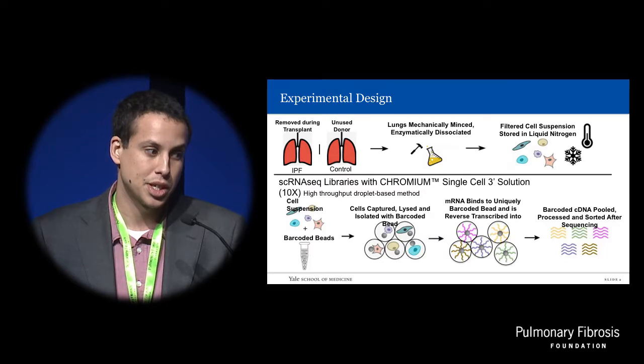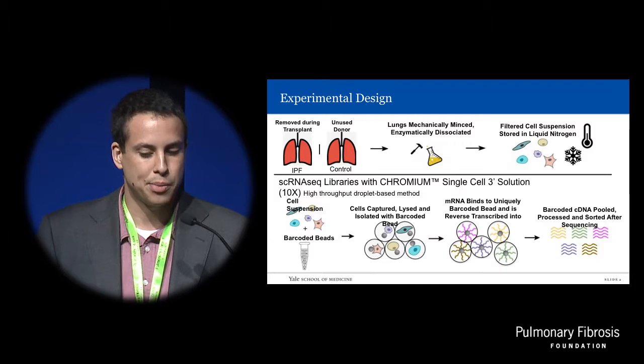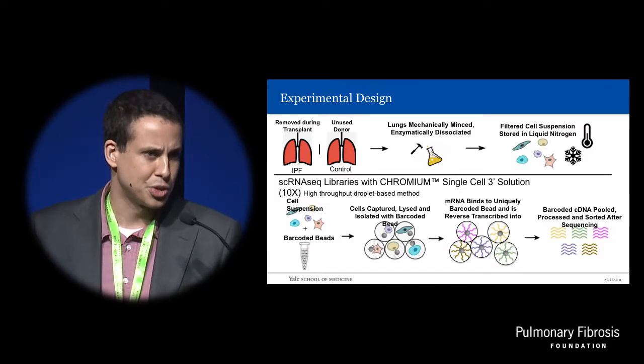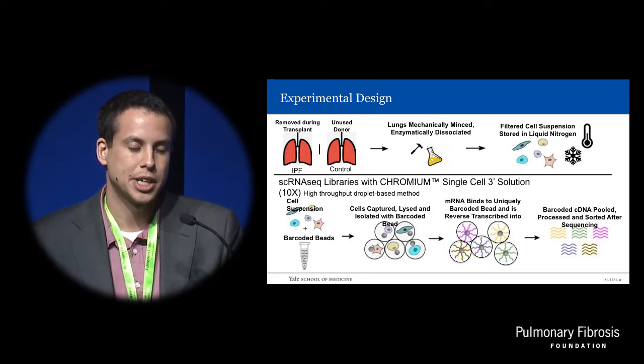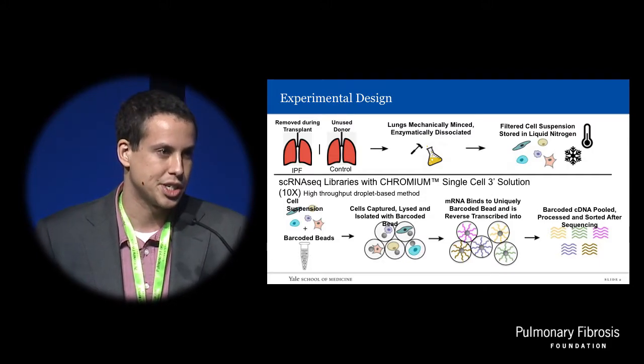Reverse transcription occurs within the droplet, turning the RNA into cDNA, and then the droplets are broken, all the beads are pooled, and from then on it more or less follows a traditional RNA-seq library prep workflow. It's only during the computational analysis that we sort the barcodes to figure out what transcripts came from which bead and thus which cell. This method allows us to do thousands and thousands of cells at a time.